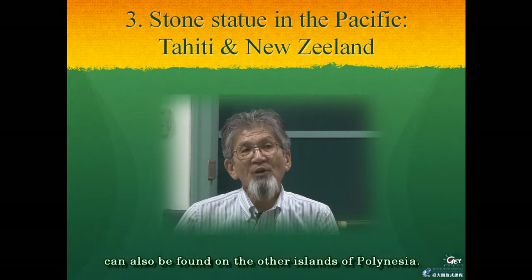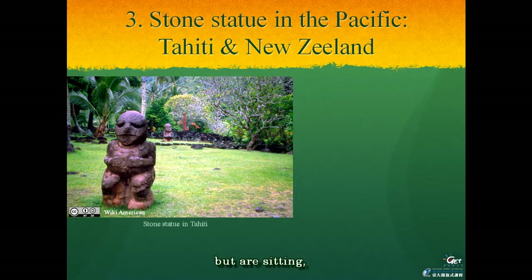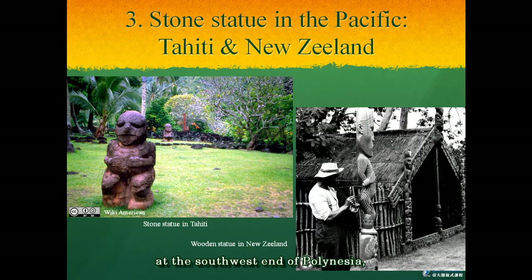Stone statues can also be found on other islands of Polynesia. Many of these statues are not in a standing position, but are sitting, such as this statue in Tahiti shown in the left picture. Meanwhile, in New Zealand, at the southwest end of Polynesia, there is a wooden statue in a standing position. The difference of stone and wood material is not important, because it is the result of using available materials from the natural environment of each area.